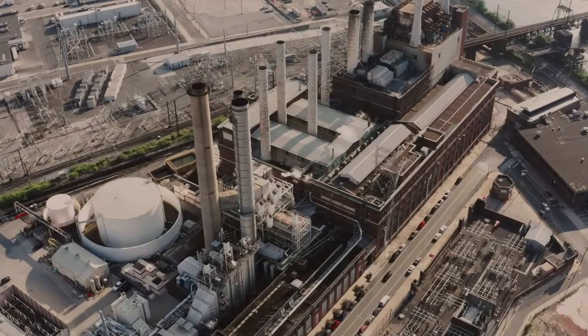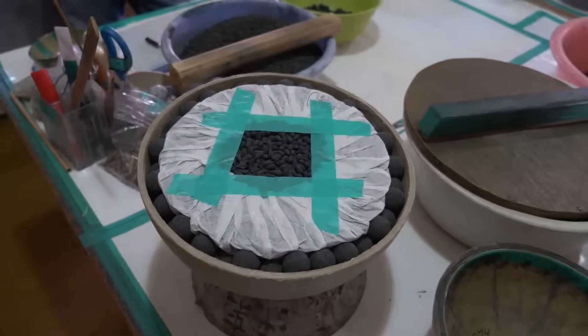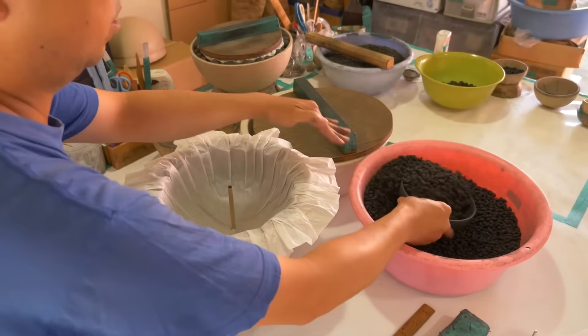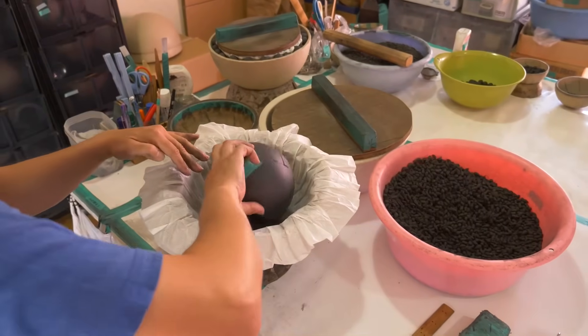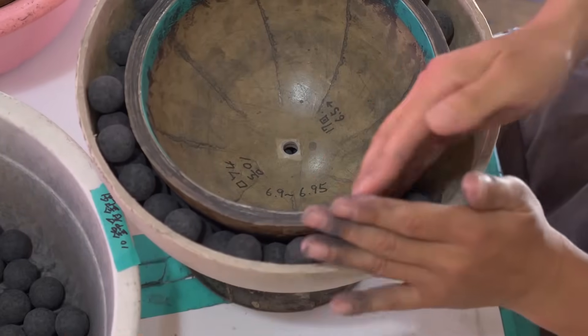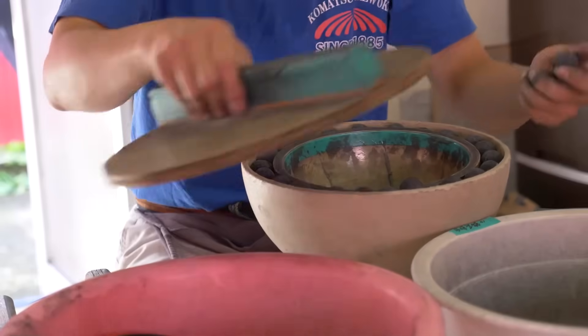In modern fireworks, manufacturers in America and Europe prefer to mix the colors with black powder inside a cylindrical compartment. First, the company prepares the stars from ingredients sourced from chemical supply companies and stored in barrels. When mixing, these chemicals are scooped out, weighed, and sifted twice through brass screens to eliminate any lumps.